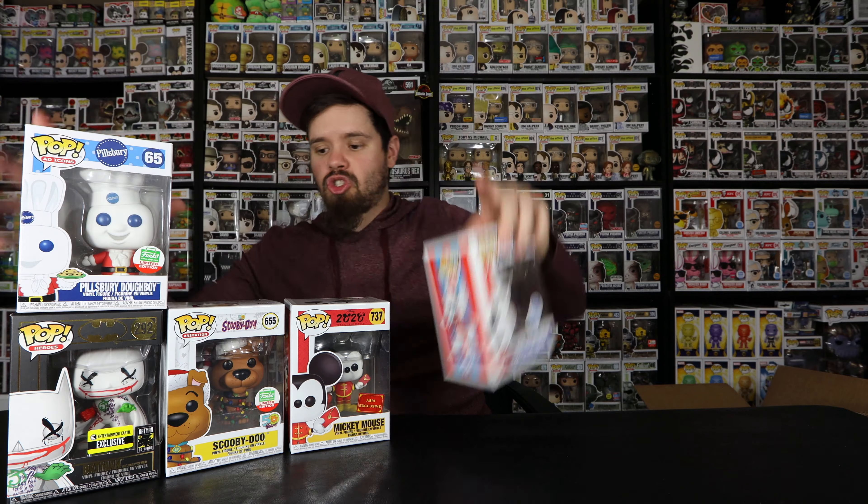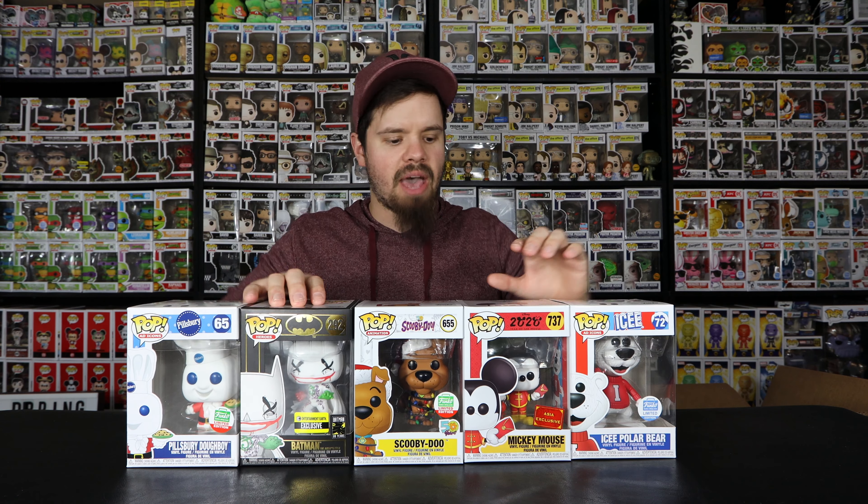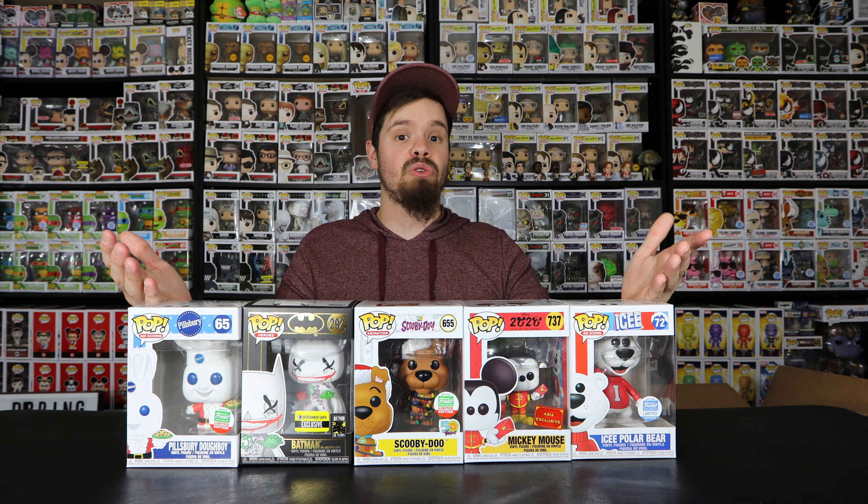So there we have it — five pops total. We pulled three Funko Shop Exclusives, a Batman Entertainment Exclusive, and an Asia Exclusive. I'll be putting the pop values on screen to show exactly what I pulled. I am already excited for the next box.